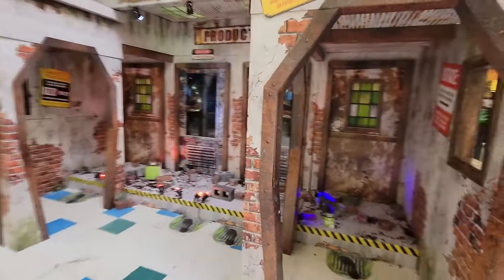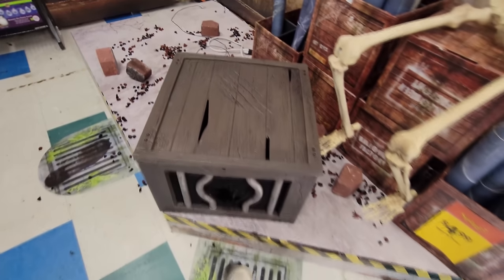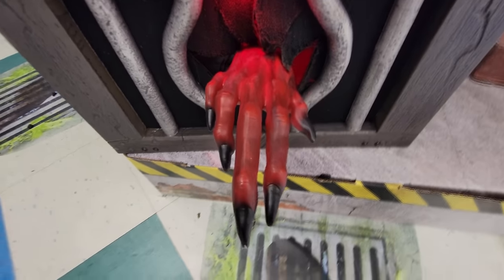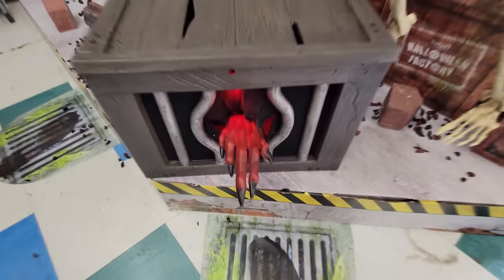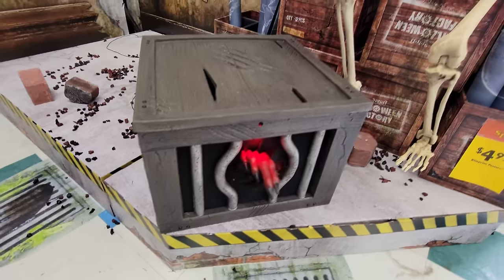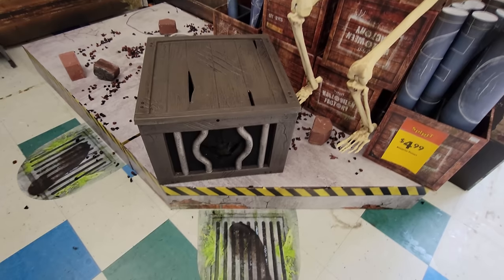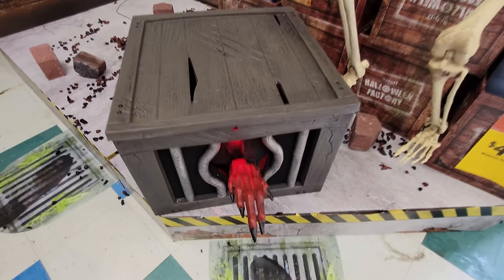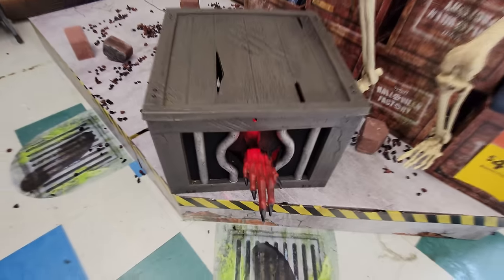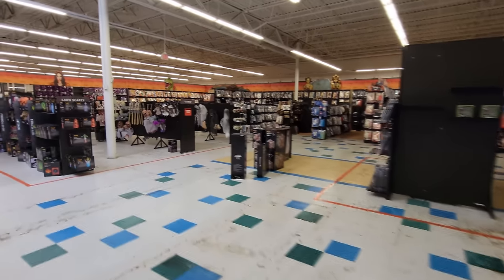Whoa, holy crap guys - they are like totally sold out of all their animatronics. Oh look guys, they actually have - I think it's called Experiment Number Four. Oh yes, it worked! Look at that - red hands, it's like a red witch hand or something, that is pretty creepy. I'm so surprised they have it, that is so cool. I totally missed this one at the flagship store and everybody is still telling me I missed it.